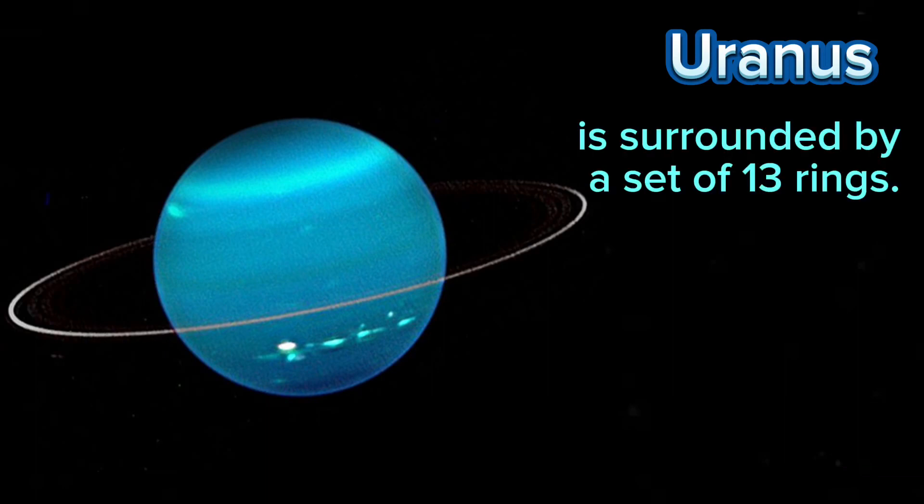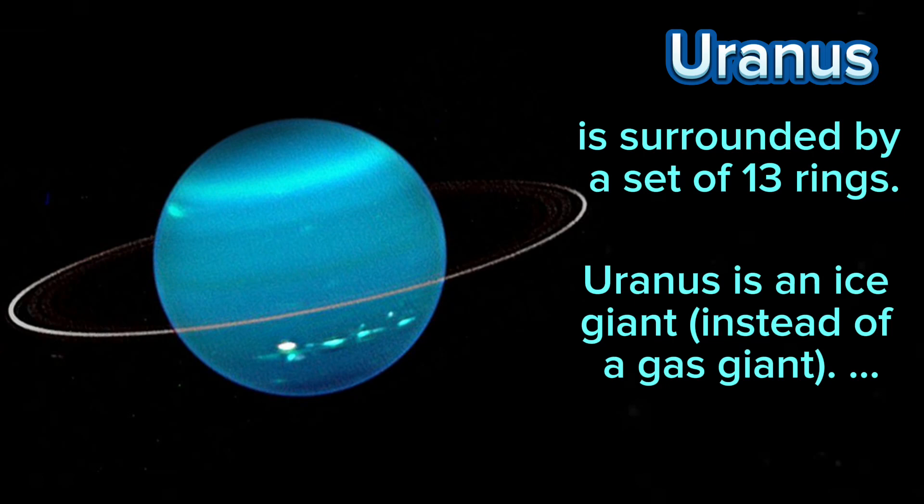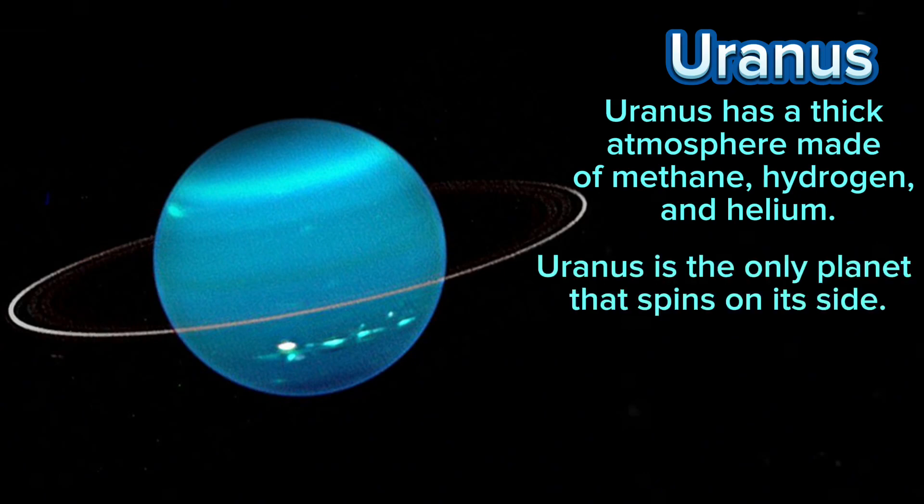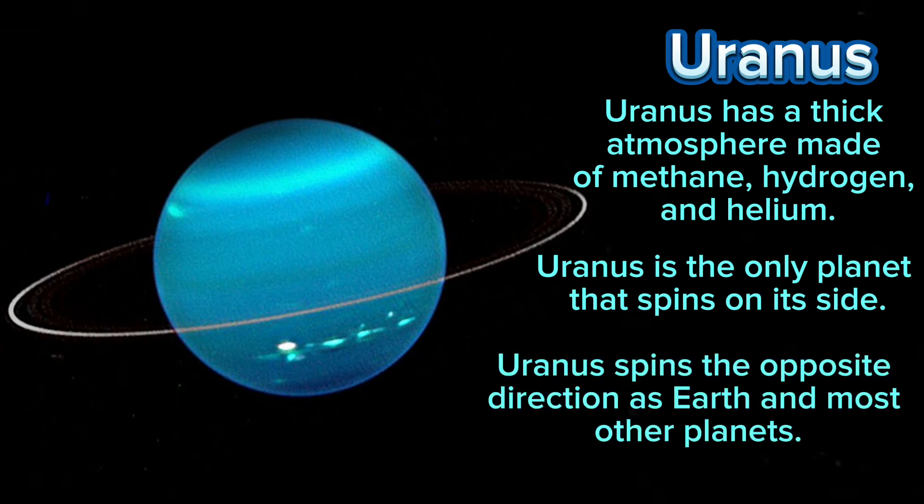Uranus is surrounded by a set of 13 rings. Uranus is an ice giant instead of a gas giant. Uranus has a thick atmosphere made of methane, hydrogen, and helium. Uranus is the only planet that spins on its side. Uranus also spins the opposite direction as Earth and most other planets.